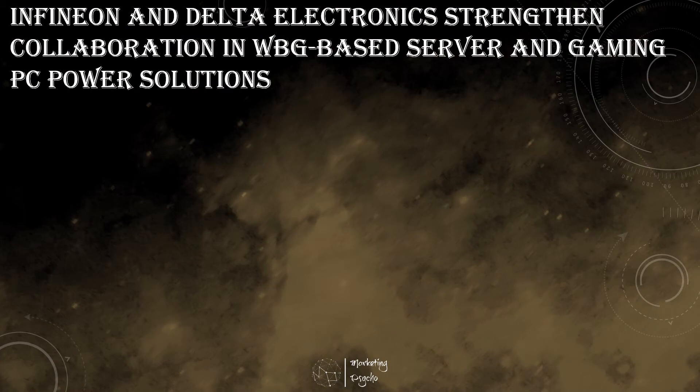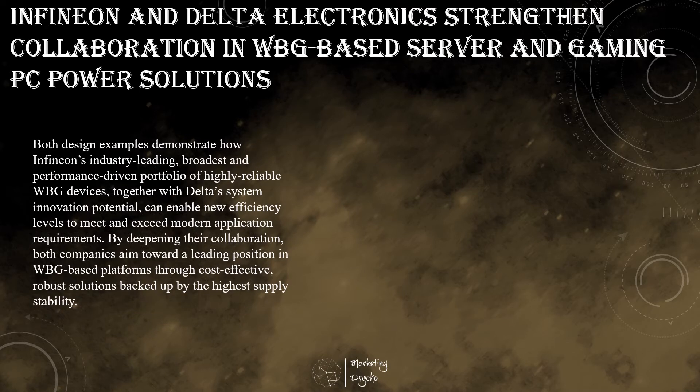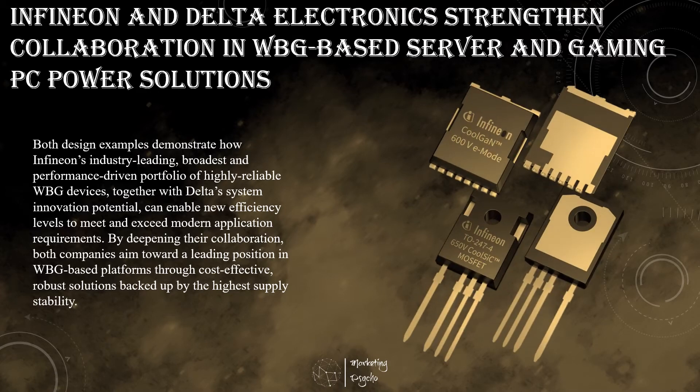Global megatrends such as digitalization and decarbonization call for wide-bandgap devices. Due to their unique technological characteristics, they enable the highest performance and energy efficiency at the same time. Being committed to both of these domains, two leading players in the electronics industry — Infineon Technologies and Delta Electronics — deepened their collaboration to deliver superior solutions for end customers. The latest example includes Delta's 1.4 kW server power supply, which leverages Infineon's CoolSiC MOSFET technology to achieve beyond 96% efficiency.